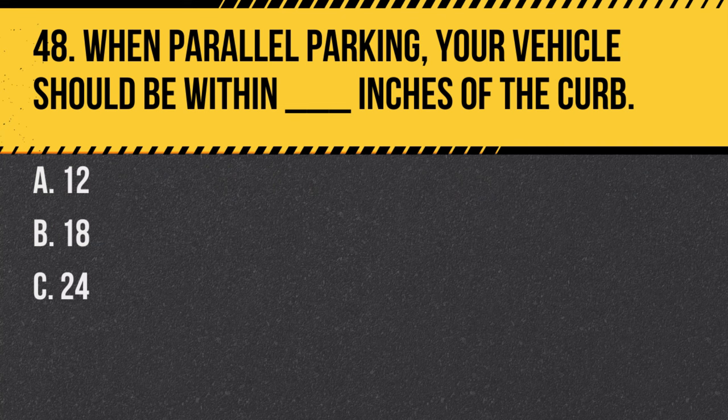Question 48. When parallel parking, your vehicle should be within how many inches of the curb? A. 12 inches. B. 18 inches. C. 24 inches. Answer: B. 18 inches. This ensures that your vehicle doesn't obstruct traffic.